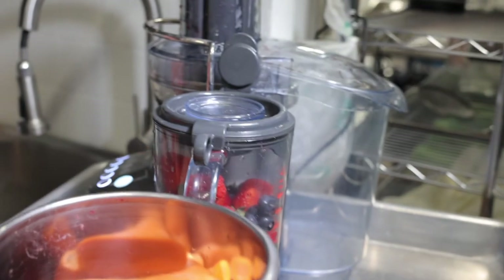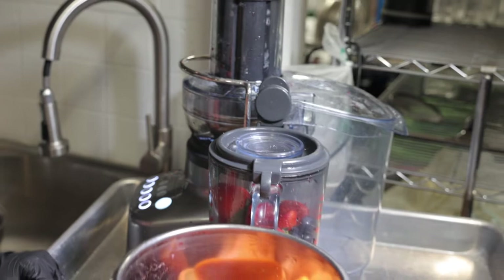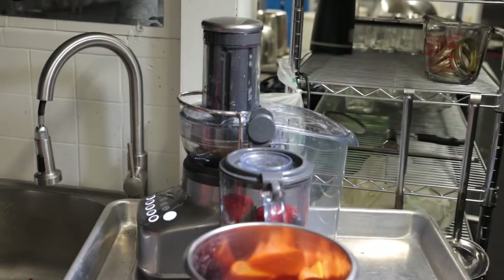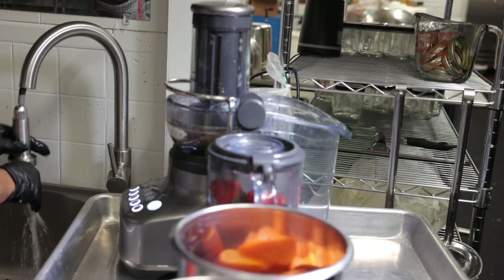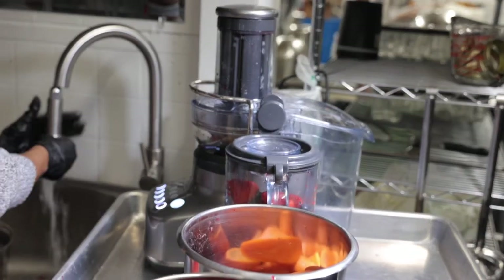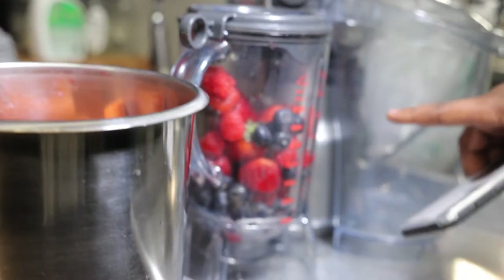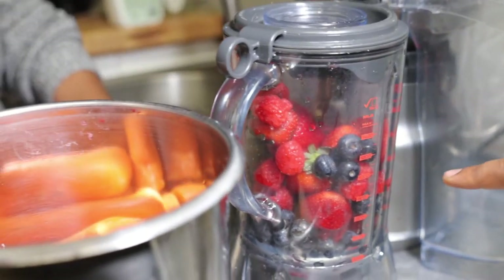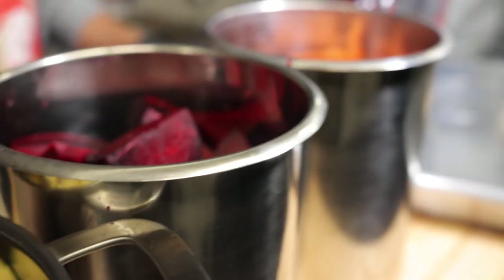This is a pretty cool juicer. It's not better than the Omega 900 from my last video, but it's really cool. As you can see, it's a juicer and a blender all in one. We have the berries in there — strawberries, blueberries, raspberries. There's a shoot that leaves inside here. We're going to start juicing the pineapples, carrots, and beets and everything, then take the juice and blend it up here — it makes everything in one.